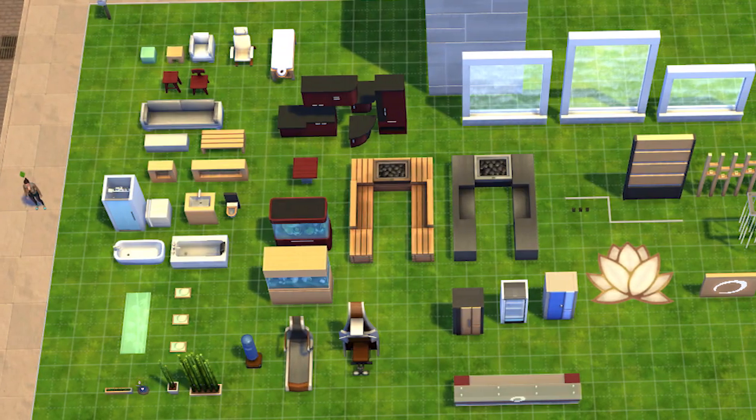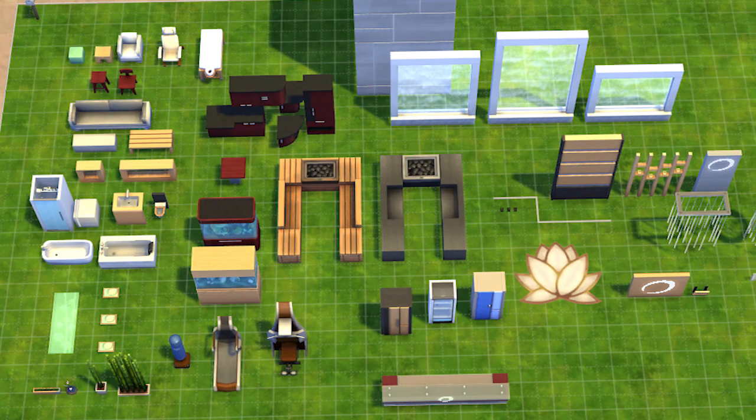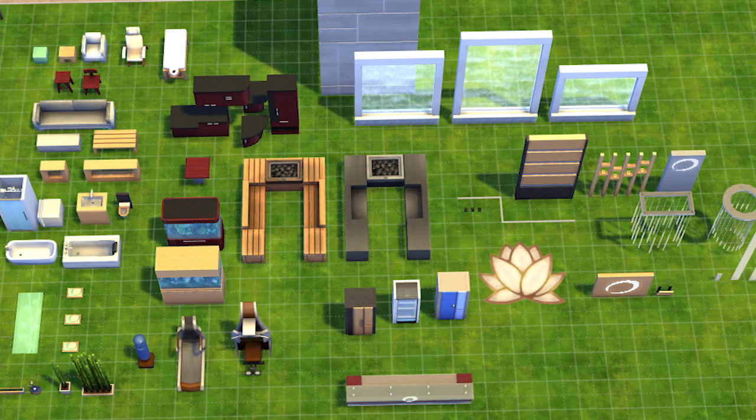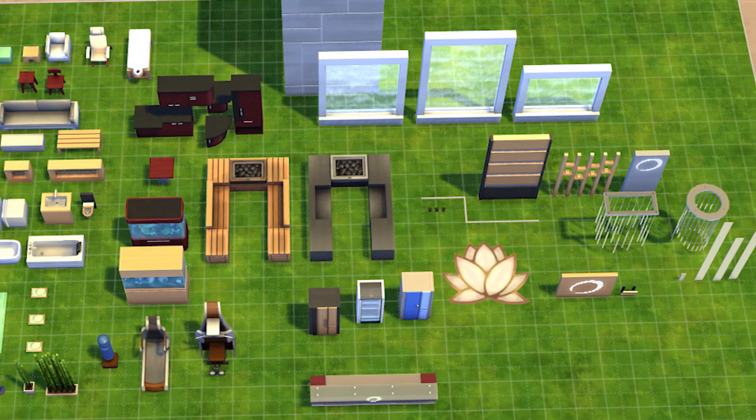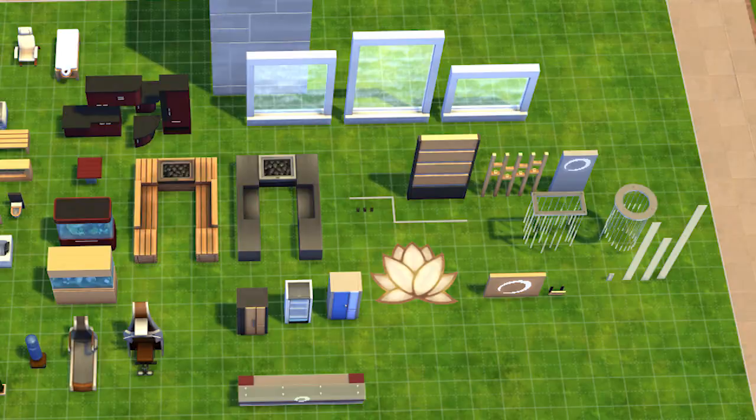There's brand new modern workout equipment, brand new kitchen cabinets, tons of decorative-based items, some new windows and doors, brand new wallpaper and flooring, and of course the spa-related items like the massage table, yoga mats, and of course the saunas.